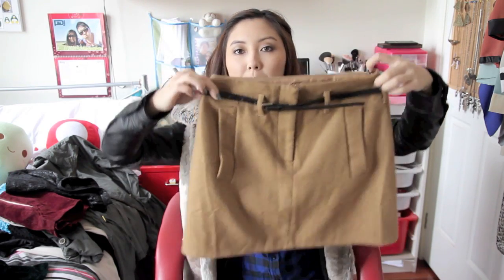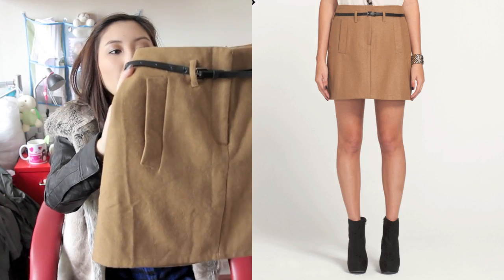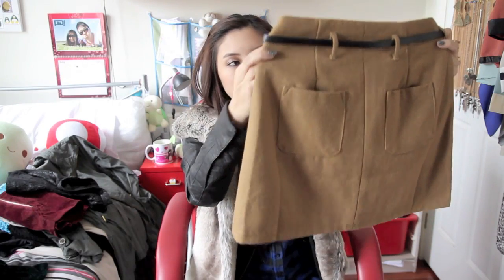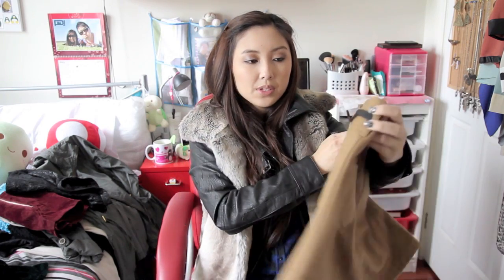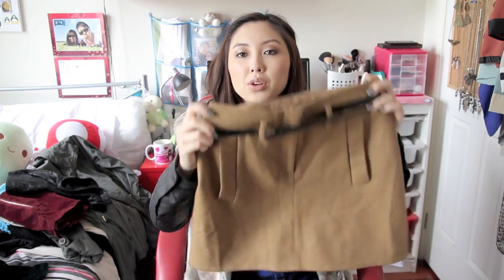I also went to Dotti and bought this little winter skirt. I've been looking for a winter skirt that isn't black — I only seem to have black skirts. So I got this little woolen skirt and I like the colour because it goes with lots of things, and I love the little skinny belt. It's slightly high-waisted. It retails for $49.95 but it was $20 off, so I got it for $30.